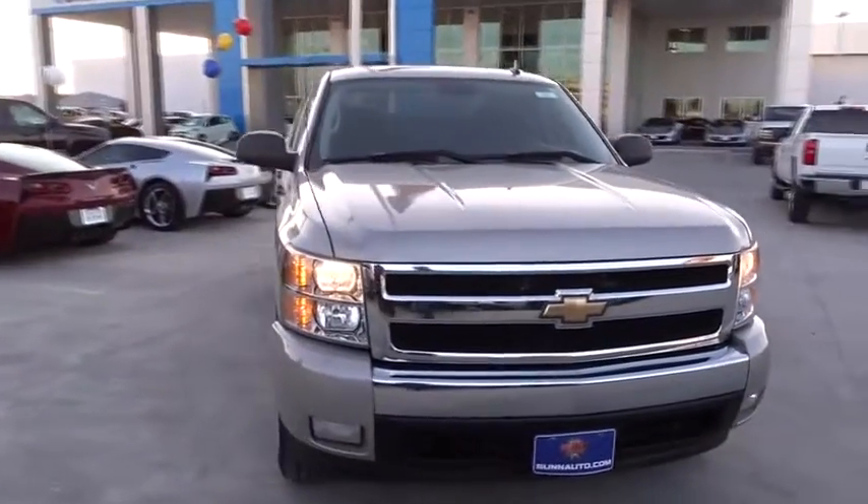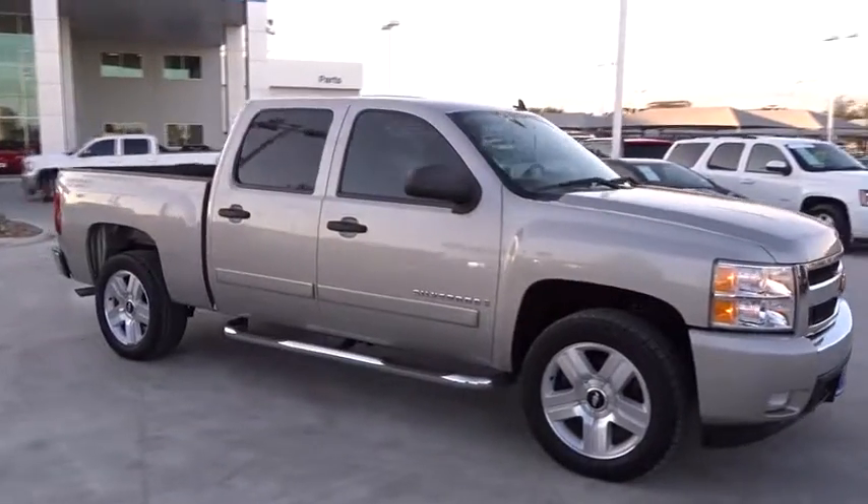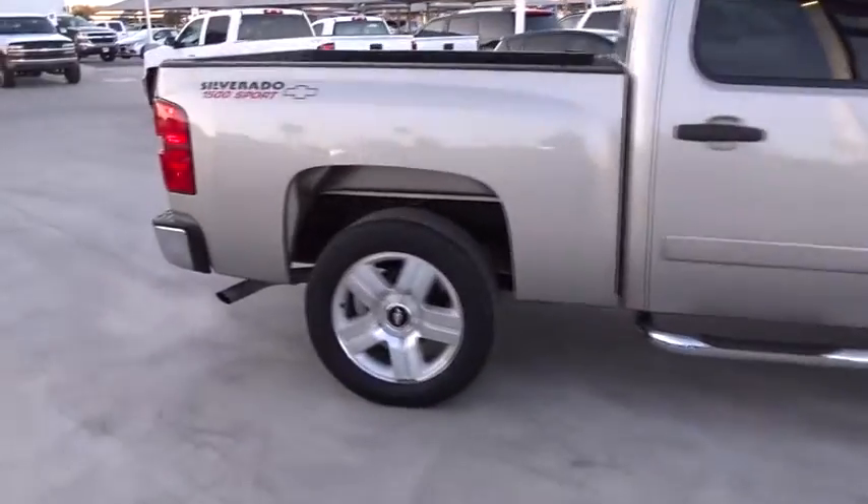The 2007 Chevrolet Silverado 1500. This vehicle has less than 95,000 miles. Here are some of this vehicle's great options.